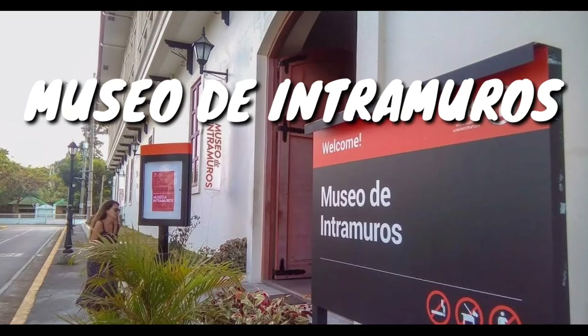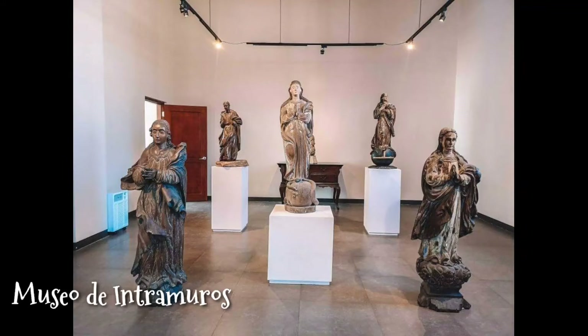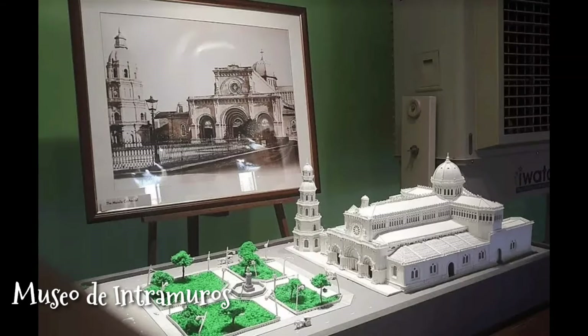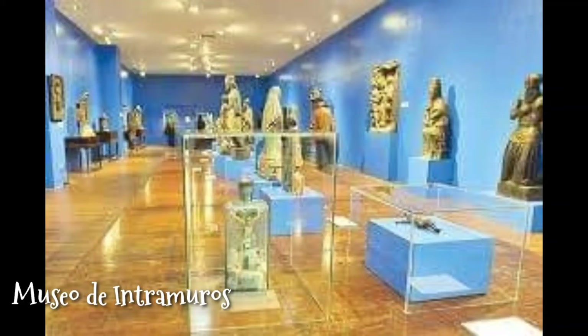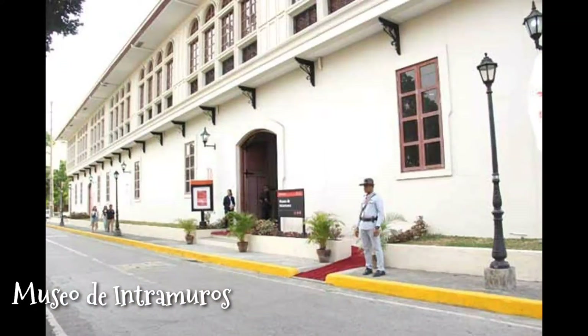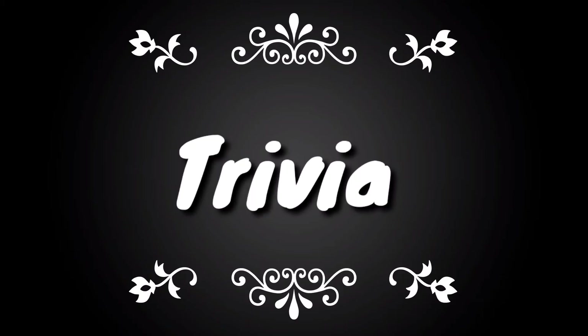Last is the Museo de Intramuros. If you want to indulge in more history about Intramuros, make sure to visit Museo de Intramuros, which was built to share more about the walled city's past. It houses about 500 religious artifacts found in old churches near and around the walled city. It is located in two important reconstructions inside the walled city: the San Ignacio Church, the convent, and the mission houses of the Society of Jesus.